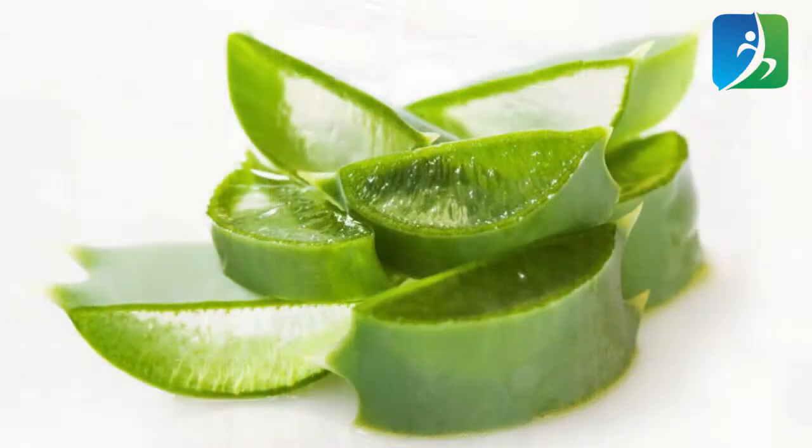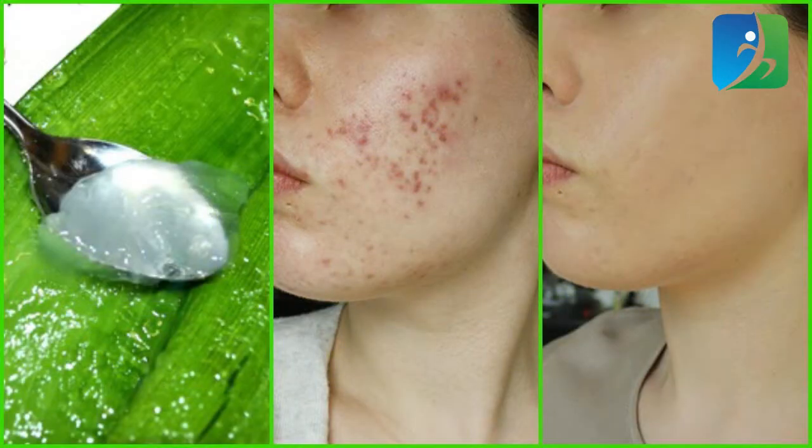Aloe vera gel works great among skincare products. Try to use natural aloe vera extract — take an aloe vera leaf, cut it in the middle, and squeeze out all the extract. Apply it on your face. You can also use it as a natural primer, applying it right before makeup to keep your skin hydrated all day long.